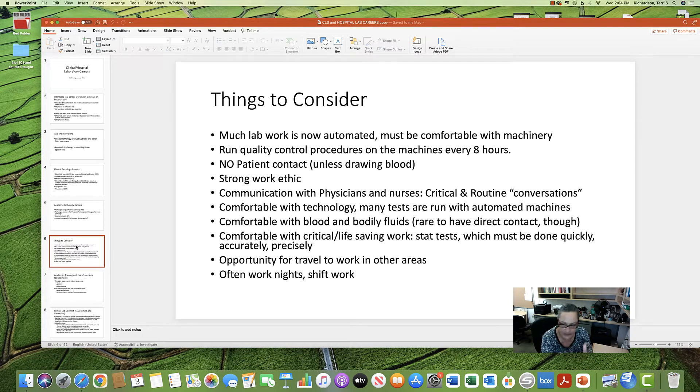Some situations will be critical and life-saving — stat tests that need to be done quickly and accurately to identify illnesses. There is also a lot of opportunity for travel, as certain areas of the country have a great need for lab professionals. Finally, this is largely shift work — days, afternoons, evenings, and nights. New employees often start on the night shift and work their way up.